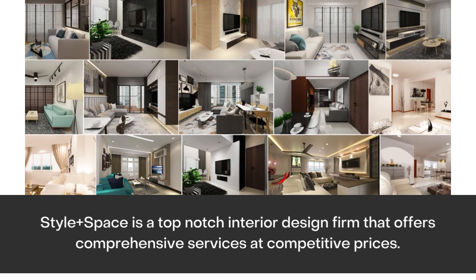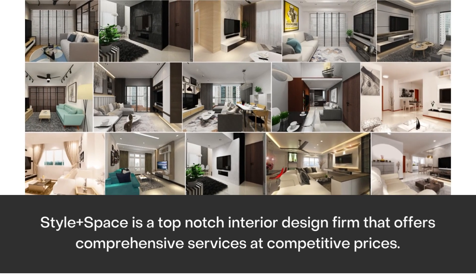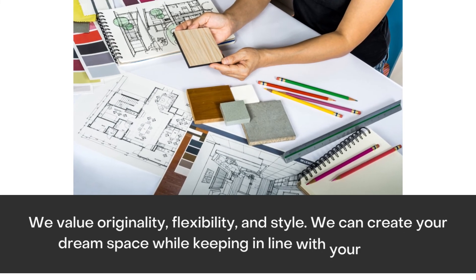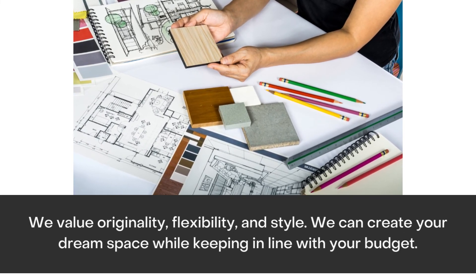Partner with Style Plus Space. Style Plus Space is a top-notch interior design firm that offers comprehensive services at competitive prices. We value originality, flexibility, and style. We can create your dream space while keeping in line with your budget.